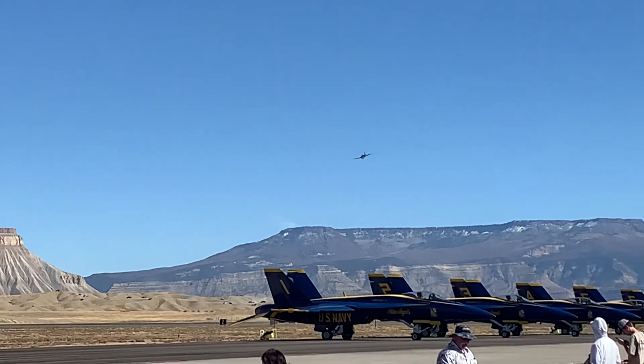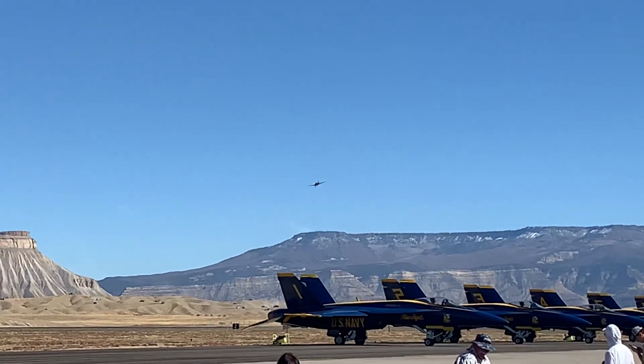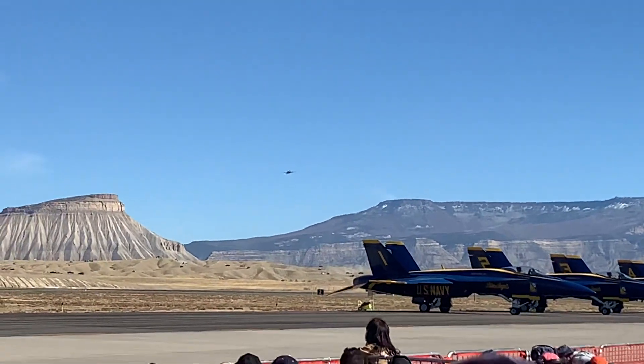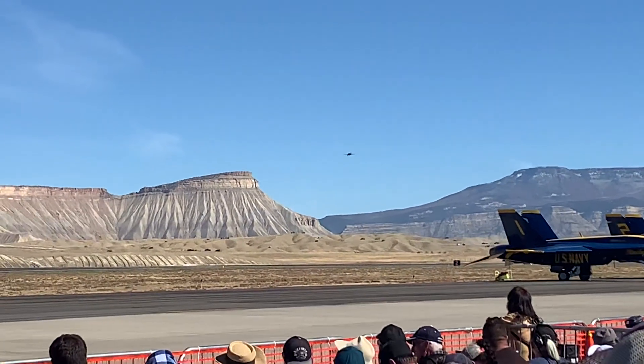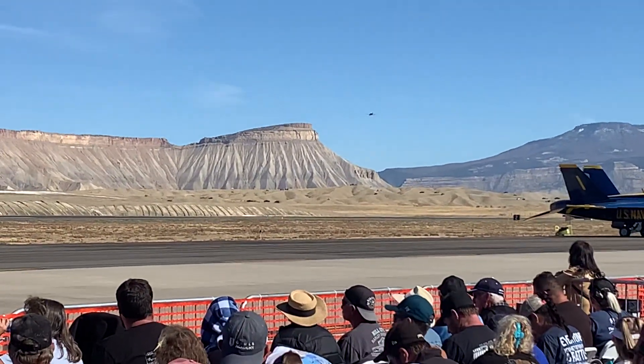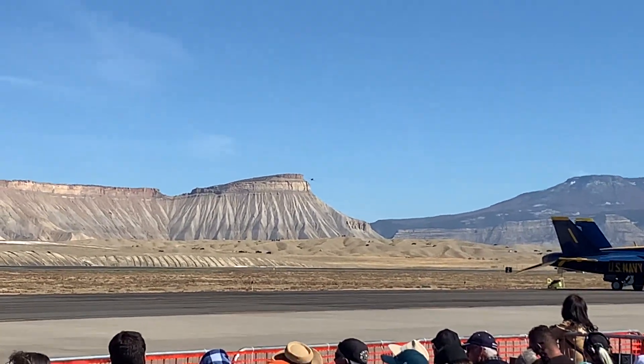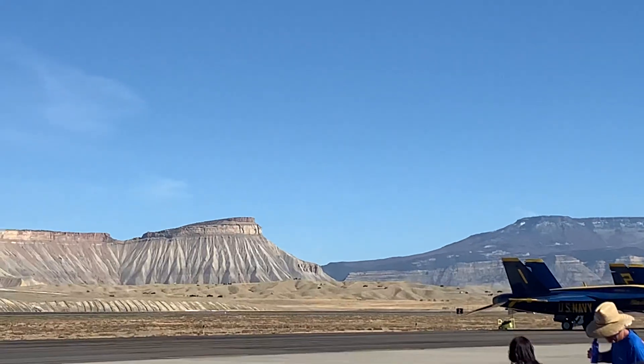Right after Pearl Harbor, the United States struck back in various engagements, and one of the battles was the Battle of Midway. During the Battle of Midway, there were six of these aircraft launched to attack the Japanese carriers in the area. It's sad to say that five of those six...